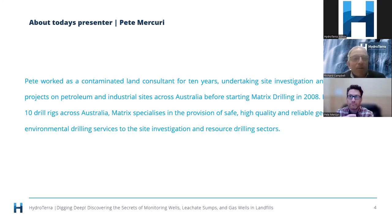Pete's proud to say they're now operating 10 rigs across Australia, which is a major achievement. Matrix specializes in safe, high-quality, and reliable geotechnical and environmental drilling services. It's important to acknowledge the wisdom that drillers bring — often engineers miss the opportunity to pick up on what drillers know. My experience is they typically know more than most about how to do the drilling and install these things.